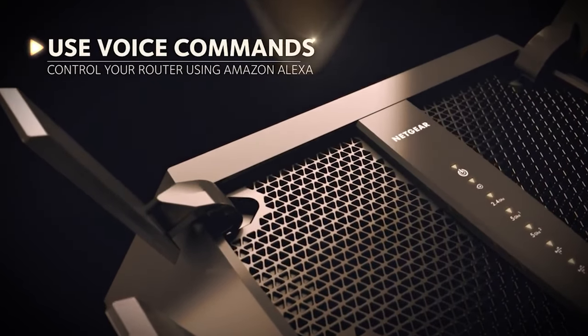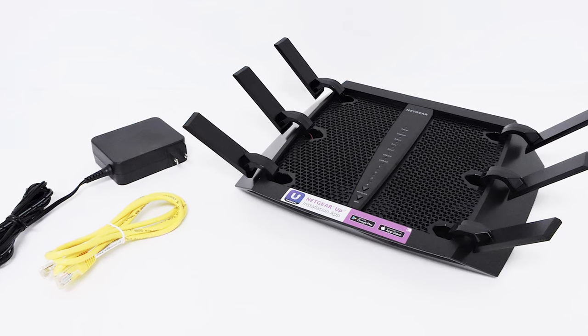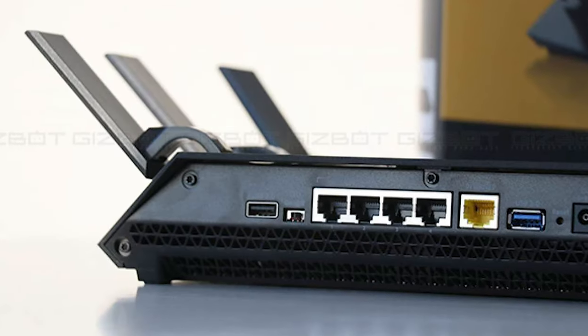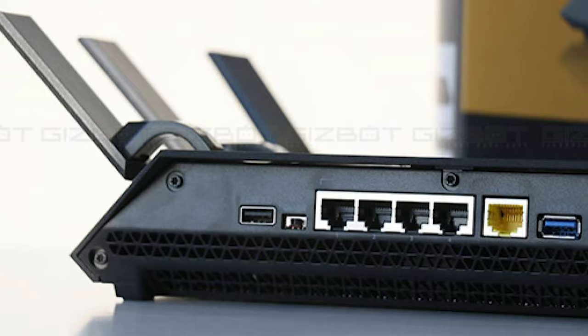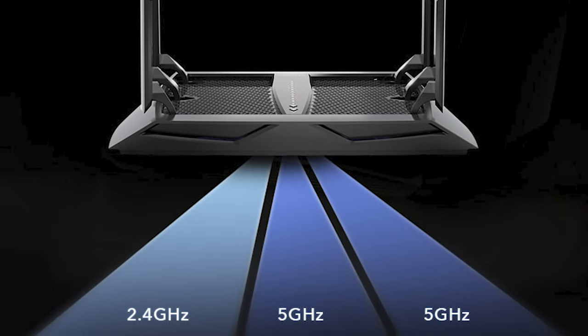For starters, if you want to use the parental control feature, you will have to use a third-party account for that, which honestly defeats the purpose for a lot of people. Simply put, the NETGEAR Nighthawk X6S is the router to go with if you're not concerned about some minor inconveniences, because once you overlook that, you're getting a router that is known for delivering fantastic performance through and through.